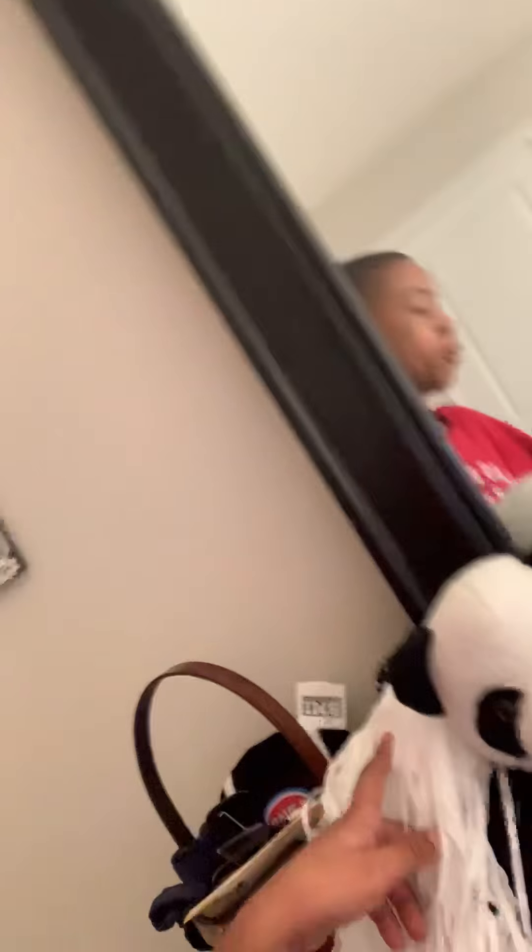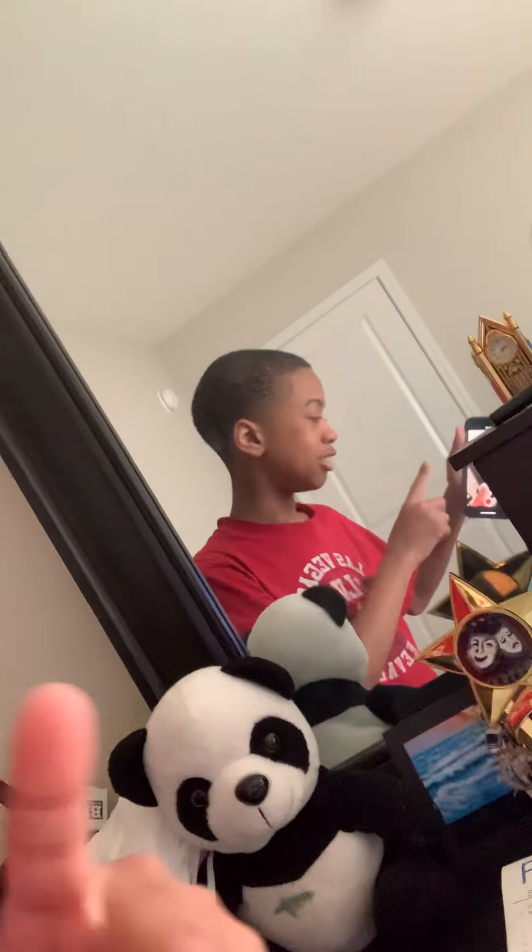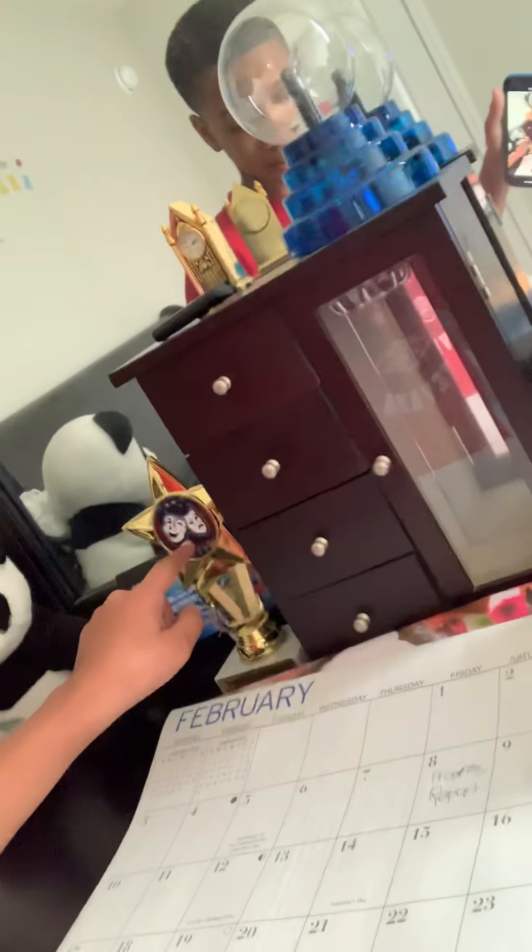We got a panda over there, pom-poms which I don't really want there, and you can see me right there. We got a calendar, a trophy, a picture, and whatever this other thing is.